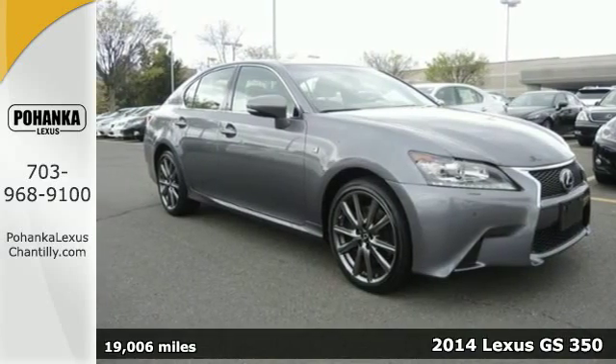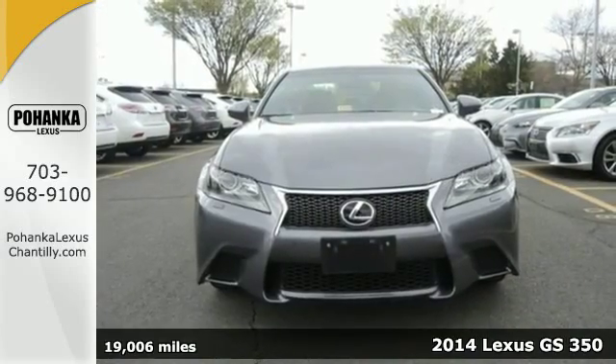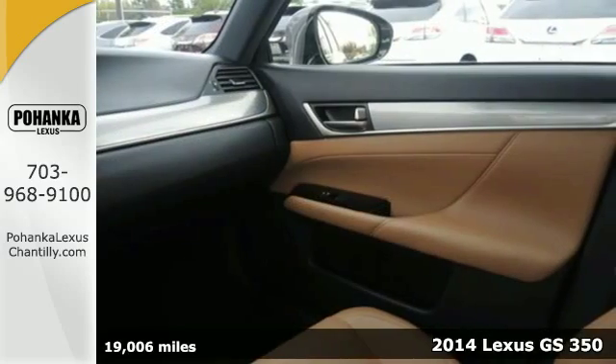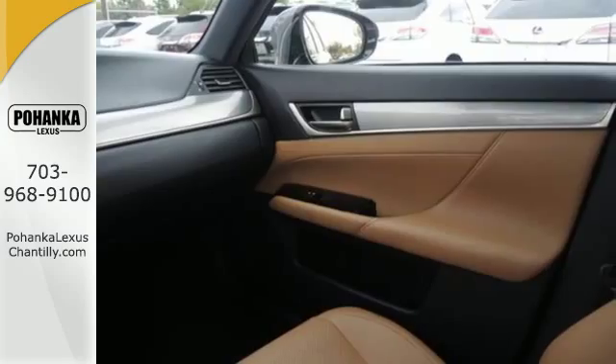It's a 2014 Lexus GS350. Power and grace in motion. The sleek lines and impressive technology of this sedan are sure to turn heads.